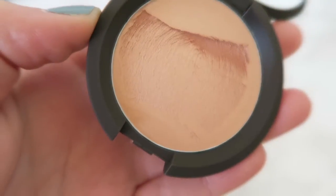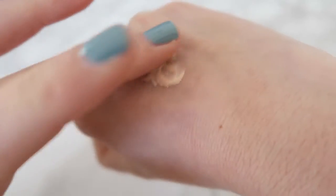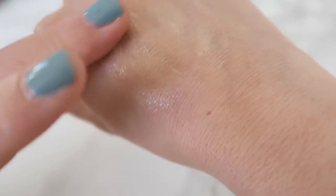I got two products from Becca. The first is the highlighter — the Poured Highlighter in Champagne Pop by Jacqueline Hill. I am so excited to try this. It looks gorgeous and there's been a lot of hype about it, but I think for good reason — it is really beautiful and I don't actually have a highlighter like this. The second thing from Becca is their Backlight Priming Filter. I do have a few primers but nothing that is illuminating, so I'm really excited to try this one too.